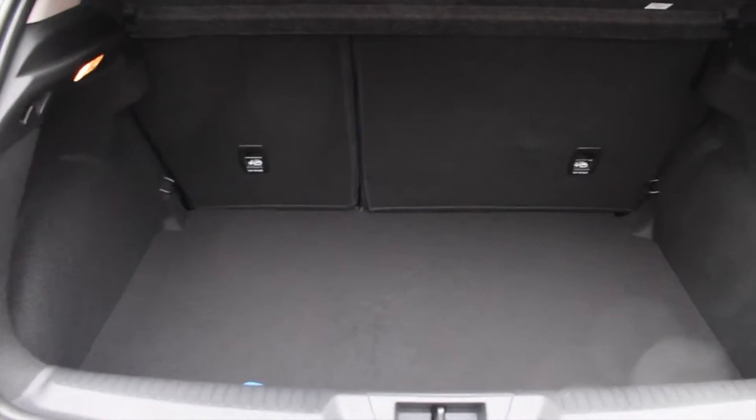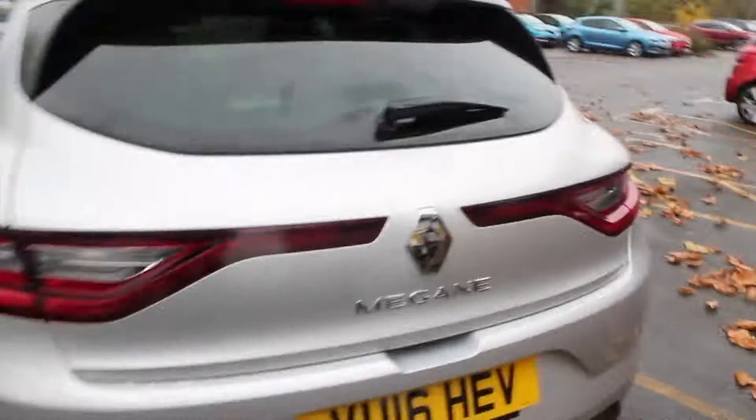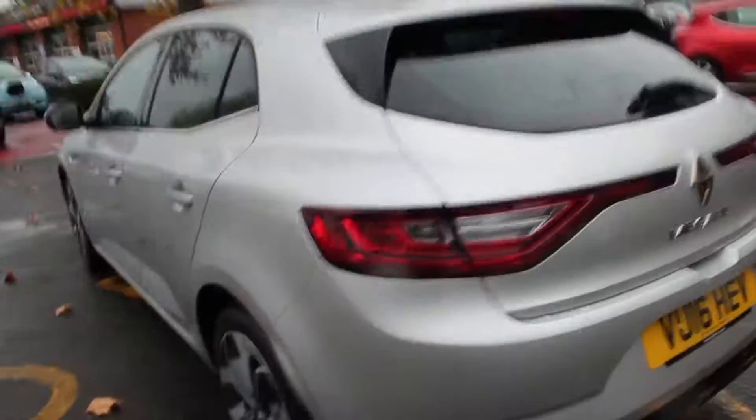There's plenty of space in the boot. There are plenty of tether points as well. This car's also fitted with the optional Bose sound system.